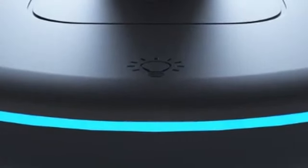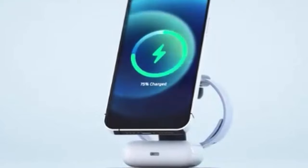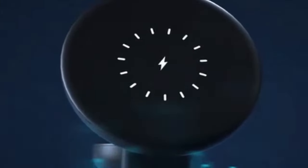The charger is equipped with an improved intelligent chipset that offers over-current, over-voltage, and over-temperature protection, ensuring safe and reliable charging. The built-in LED light ring provides visual feedback on the charging status, preventing you from waking up to a dead phone.